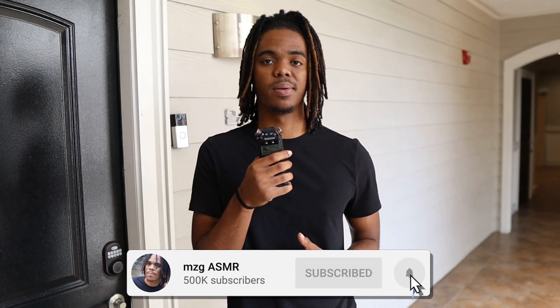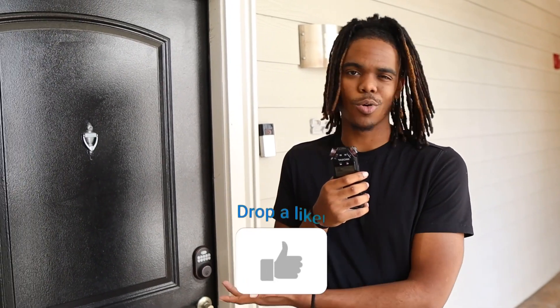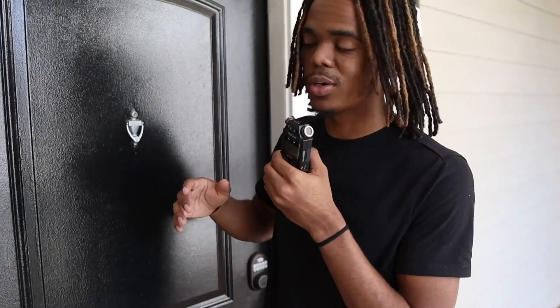What's up guys, welcome back to the channel. Today's video we're going to be doing ASMR in my Airbnb. I'm actually on a trip right now to visit my family in Atlanta, so I'm going to do a little ASMR tour of my Airbnb because it's actually very nice. Let's see if we can get some good sounds in here. Everybody sit back, relax, let's get into the video.